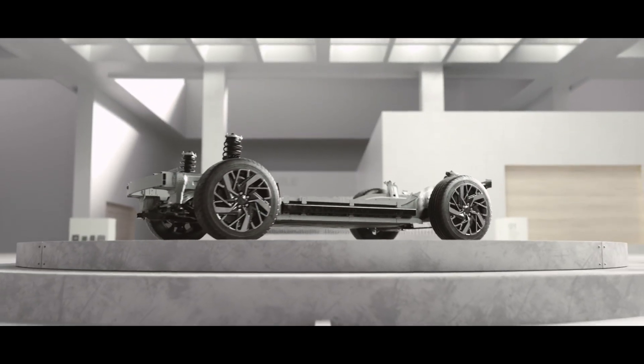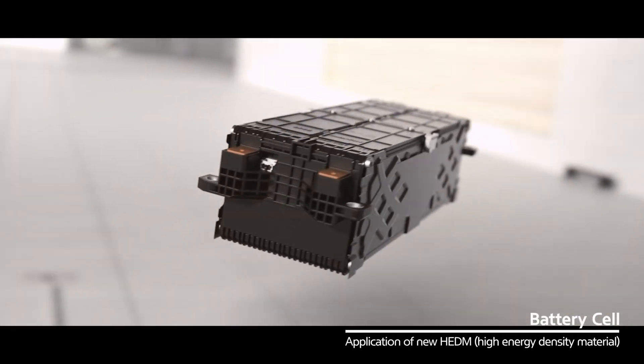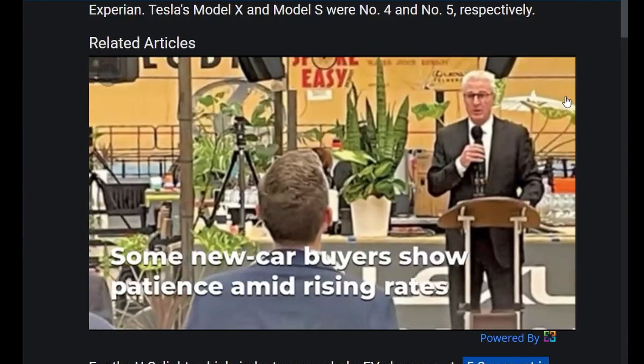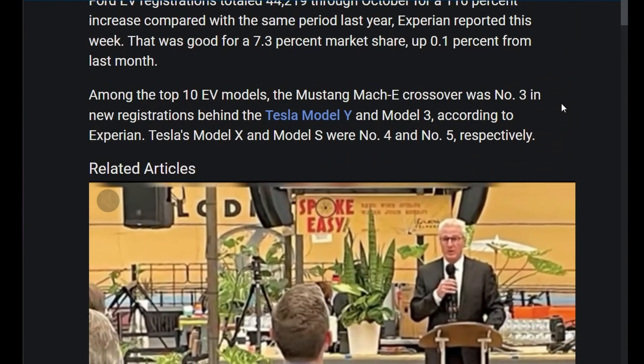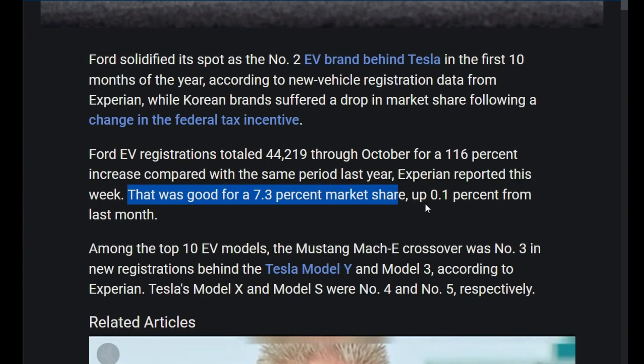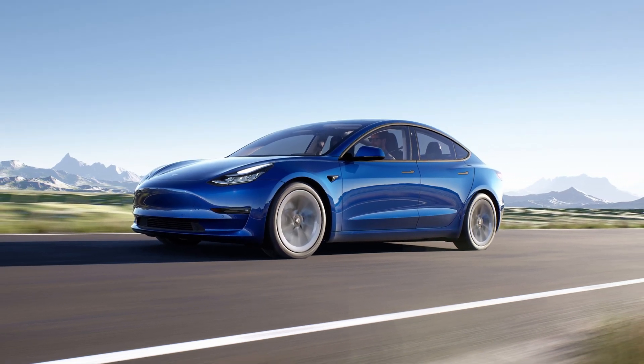The Korean automakers are holding a firm number two position in the EV market here in North America. They're combining for about 8.3% of the EV market, and that EV market is only about 5.3% of the total vehicle market. But that gives them enough of an edge to beat out Ford, which has 7.3% of the market. And we know the majority of the market goes to none other than Tesla.